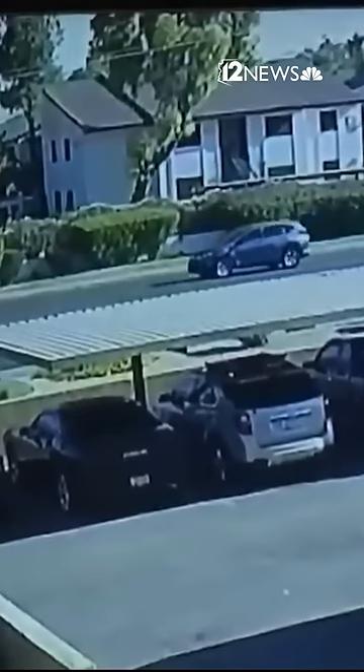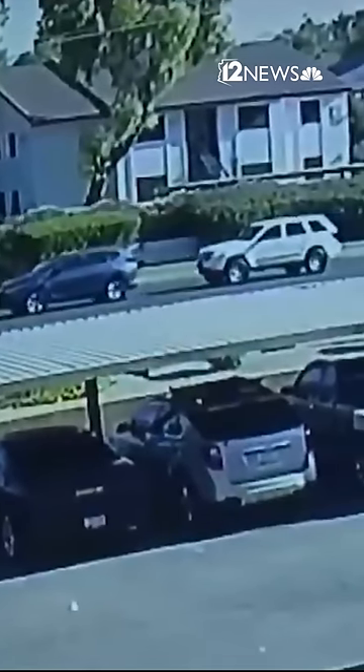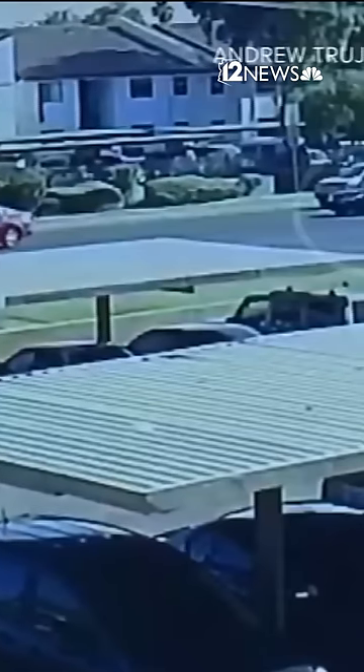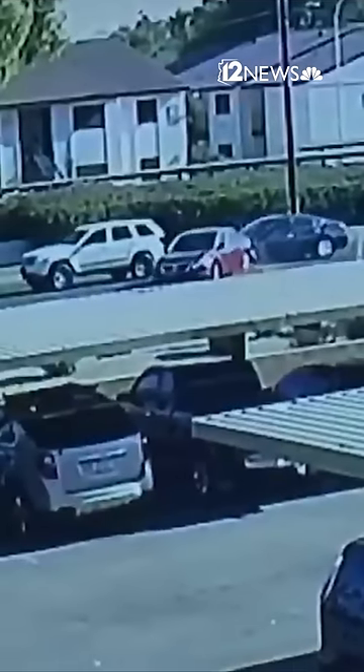In the video, you can see a dark-colored SUV heading east stop in the far left lanes. The two cars behind it also stop. However, this black sedan didn't, crashing into a red car and pushing it into oncoming lanes.